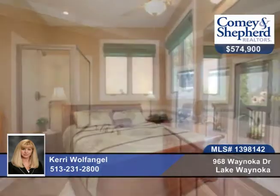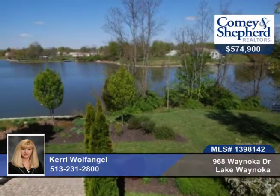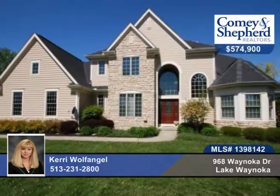The custom finished lower level offers a bar, a game room, and fitness room. You'll enjoy 130 plus feet of shoreline here with a new privacy dock, plus all the lake amenities. Check out this home as soon as possible with Carrie.